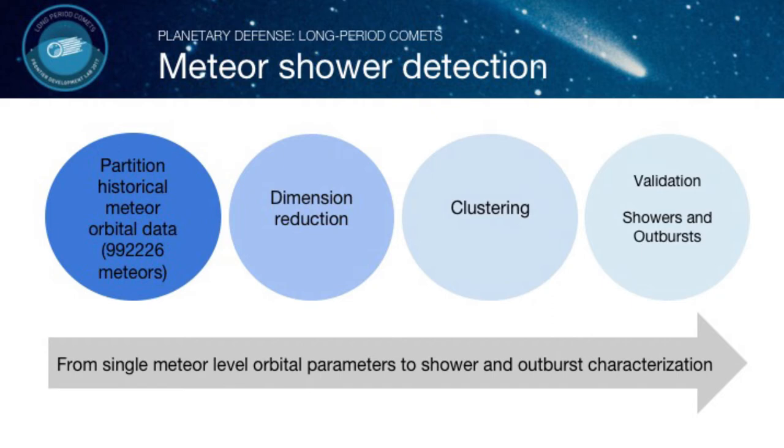What we did is take all of our meteors — a million of them — and partition them by time of year, dividing the year into optimes. I'm going to show data for one of those optimes, since at each different time of the year you get different types of meteor showers. The first thing we do is partition our data, then reduce the dimensions. For each meteor we have multiple parameters — some physical, some directional — and we want to reduce this data to see if we can extract multi-dimensional structure.